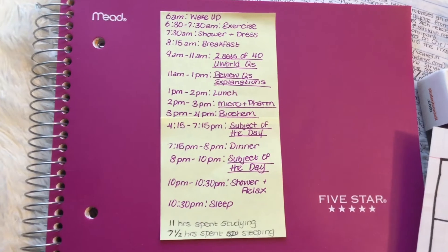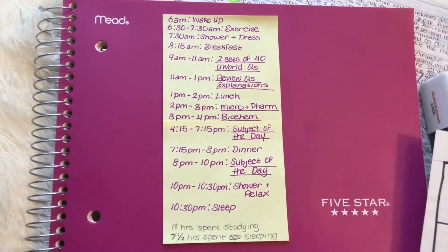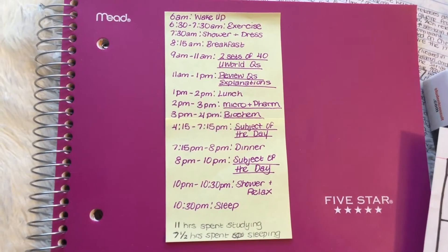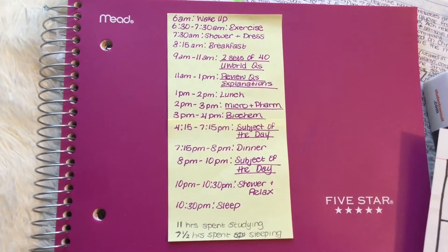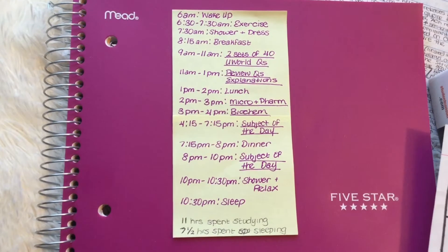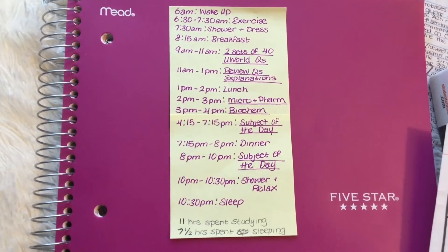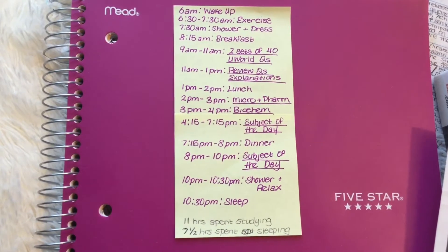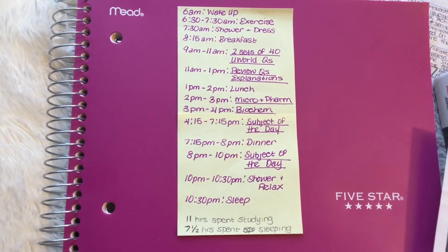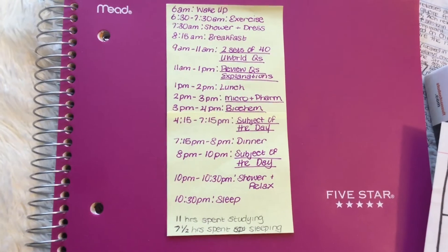I also really wanted to emphasize how important it is to study micro, pharm, and biochem frequently — every day. I designated one hour a day for micro and pharm, listening to the Sketchy videos and reading the corresponding sections in First Aid, as well as one hour for biochem reading my annotated biochem section in First Aid. I'd have a total of three plus two hours for my subject of the day, whatever subject I designated in my calendar.